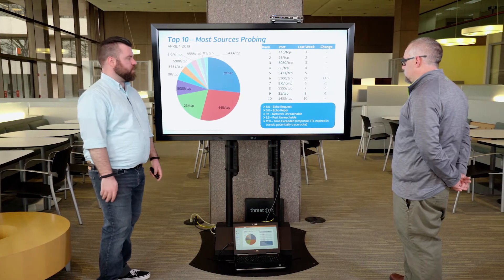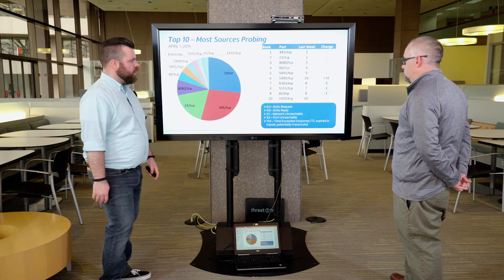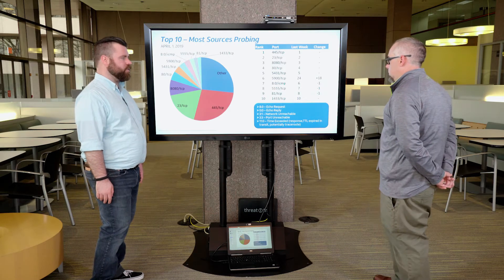These are the most sources probing — this is the number of individual endpoints scanning, not the volume at which they are scanning. 445 and 23 are at the top. 8080 is another web port, 80 is web. 5431 is registered to Park Agent, but I think it relates to Broadcom UPnP vulnerabilities. Port 5900 is up 18 spots — that's a huge jump — and that is VNC.